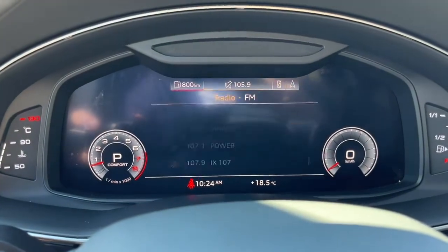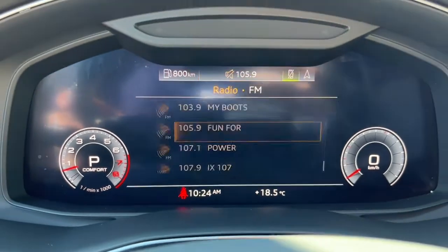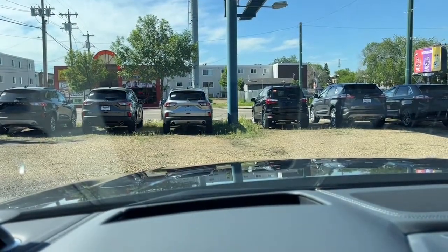As for the kilometers, we have about 54,000. We do also have a heads-up display.